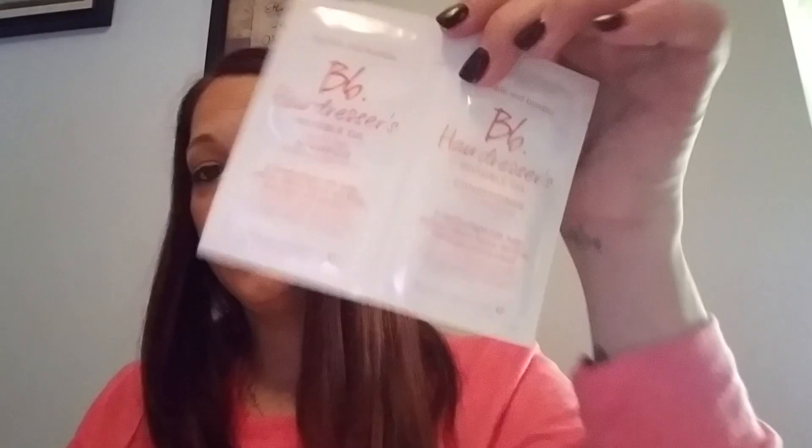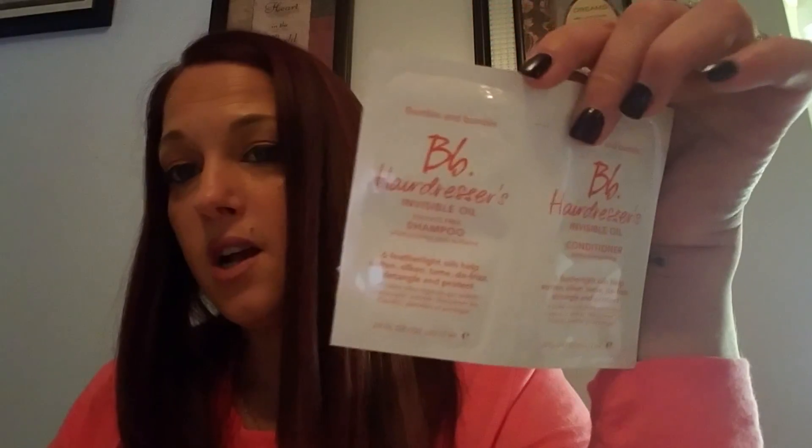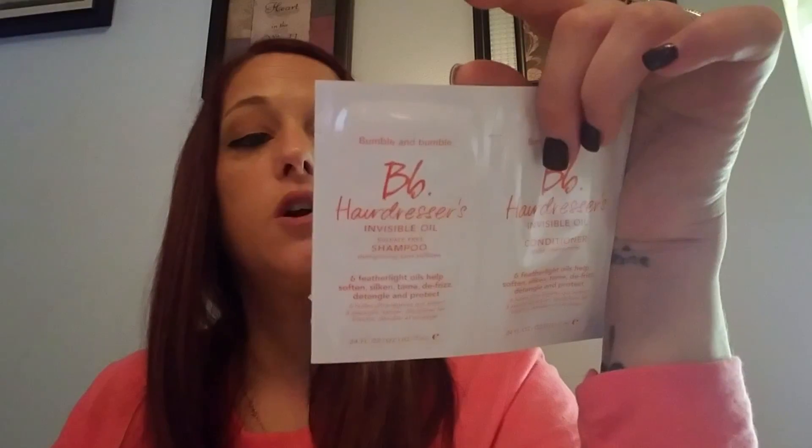The last thing in the box is the Bumble and Bumble Hairdresser's Invisible Oil Shampoo and Conditioner. So it's just shampoo and conditioner, and I think I am going to try this — I mean, what would it hurt?